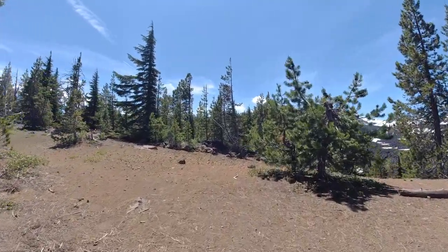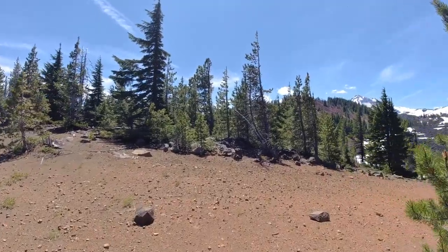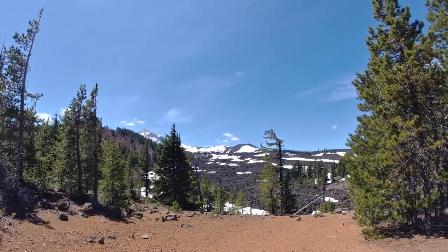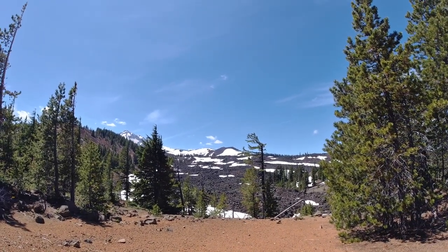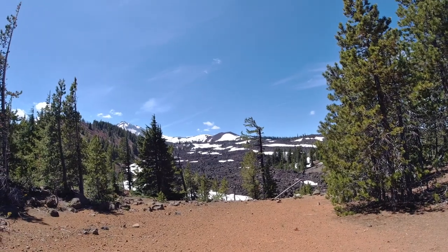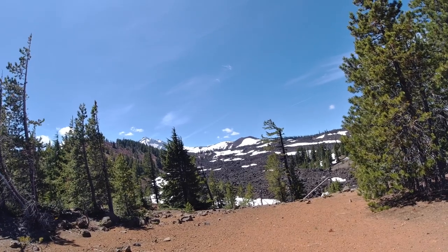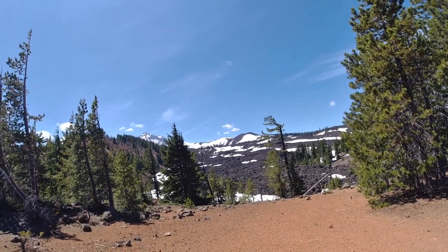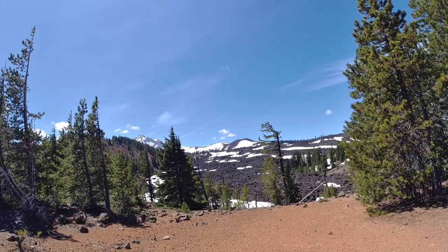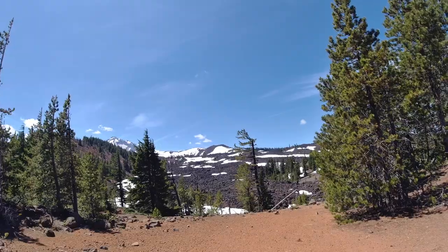If I mispronounce something, please let me know in the comments. But that cone right there — you see that? That's Yampuya. That's the last eruption in the line of the volcanoes in the Sisters. And that's where we're headed, so we'll be hiking on the PCT for a good fair distance.